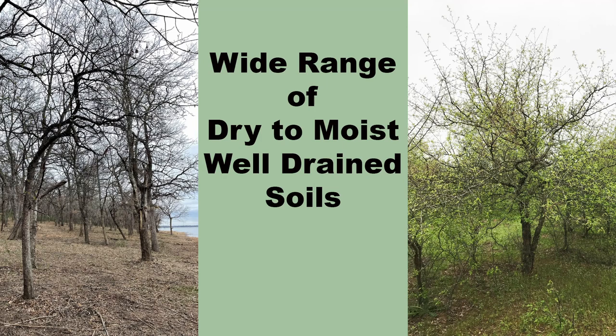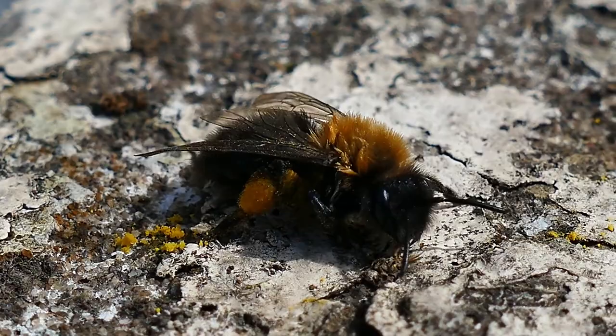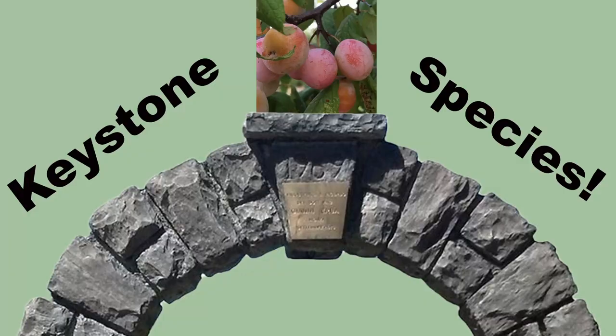It does well in a variety of dry to moist, well-drained soils and will grow in full sun to partial shade, but the best flowering and fruiting will occur in full sun. In addition to being great for bees of all kinds, Mexican plum is also a host plant for up to 340 species, including the striking Cecropia moth, and the genus Prunus is considered the second most important keystone tree group in eastern North America. If you love native trees and want to replace every Bradford pear with one, please like this video.